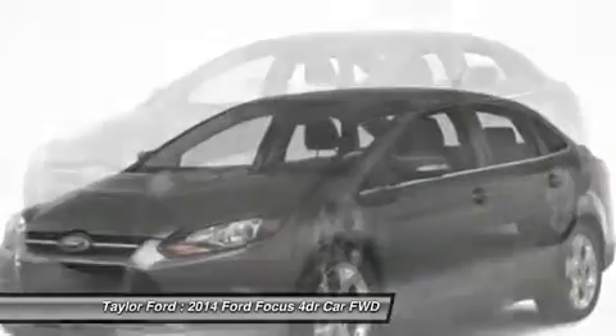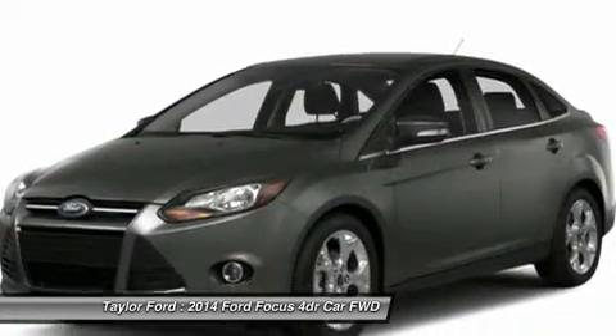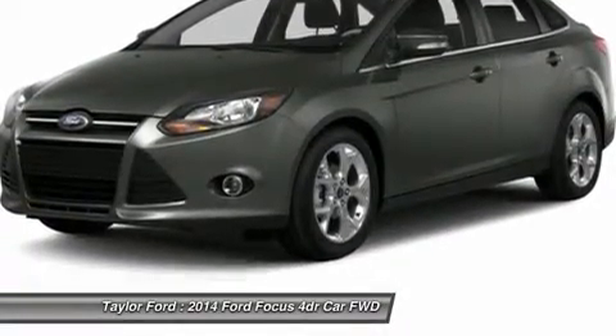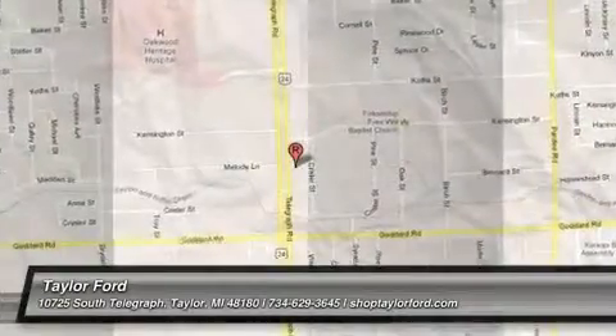Driver airbag, cruise control, keyless entry. This vehicle offers reliability and good looks at a great price. So come in and take a test drive today.